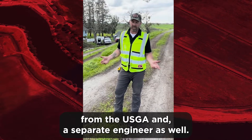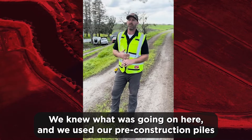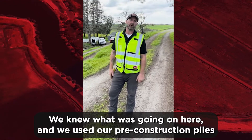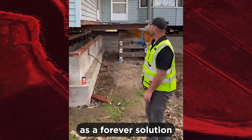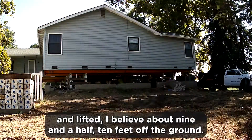We had a soils report from the USGS and a separate engineer as well, so we had a blow count and knew what was going on here. We used our pre-construction piles as a forever solution. The first thing we did was get this thing cribbed up and lift it — I believe about nine and a half to ten feet off the ground.